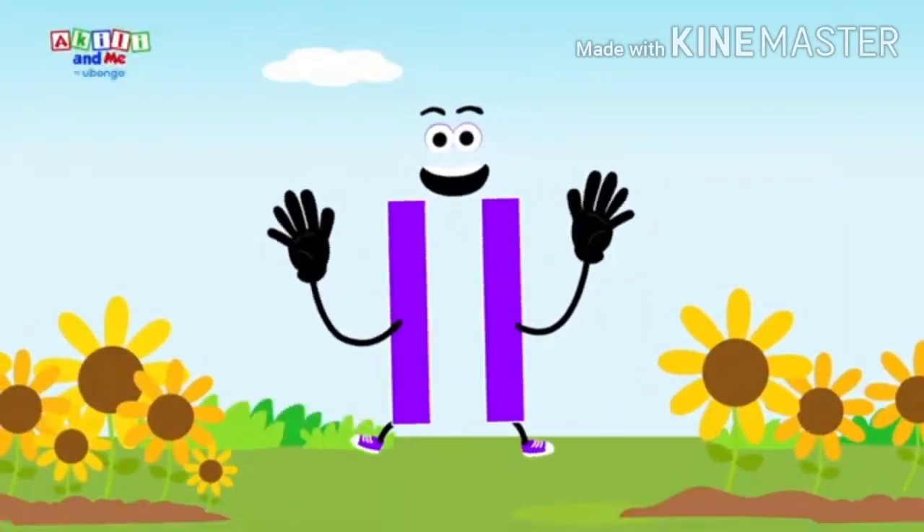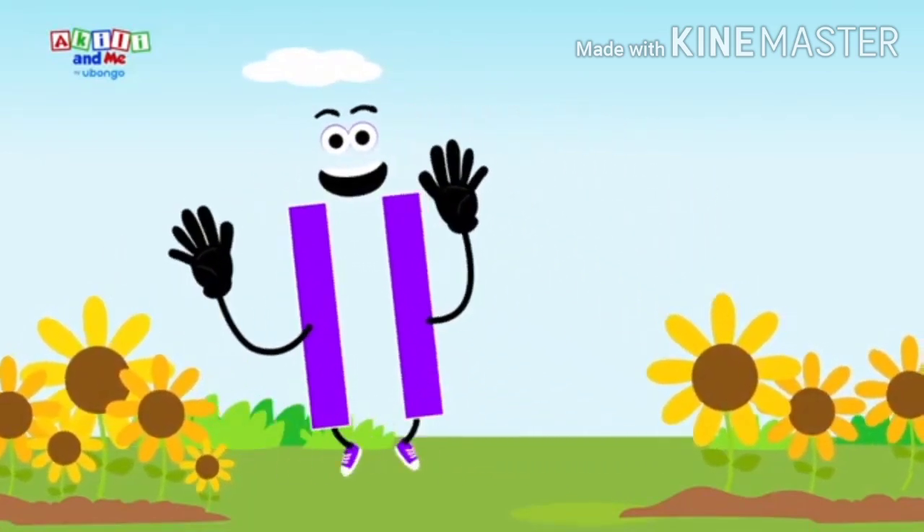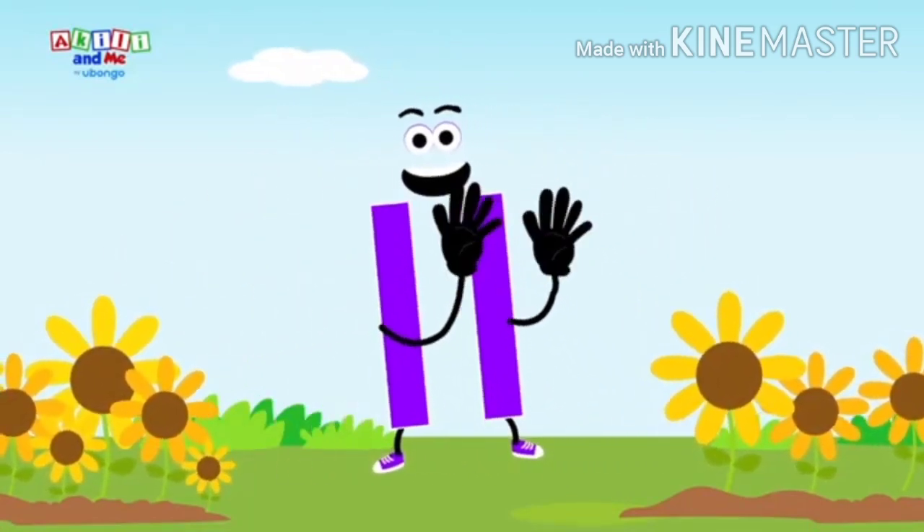Eleven, eleven, meet number eleven. Clap for number eleven.